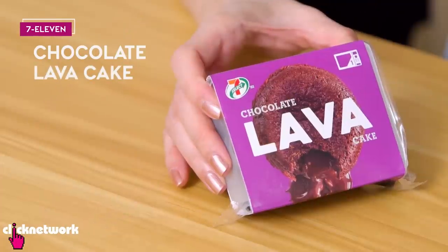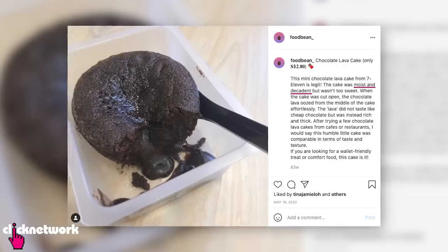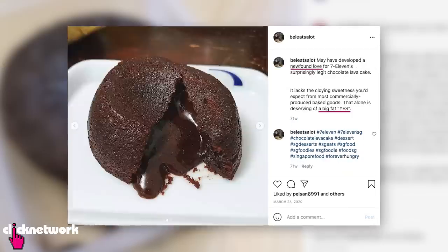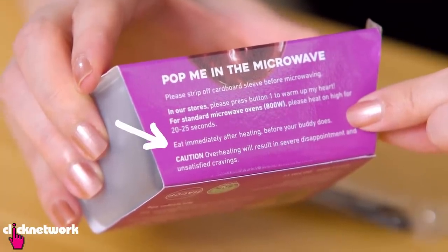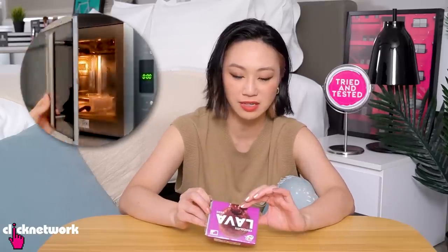Chocolate lava cake. Here we have one that is very convenient and it's supposed to be very moist and rich, and it's got a lot of really great reviews. The box says eat immediately after heating before your buddy does — very confident. So you have to heat it up for 20-25 seconds at home.